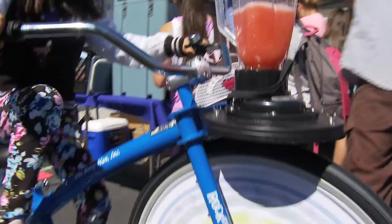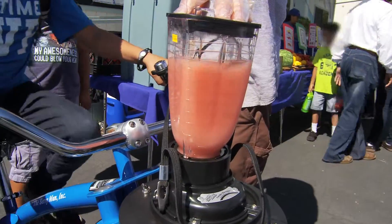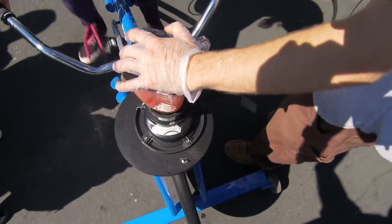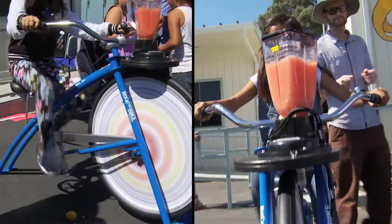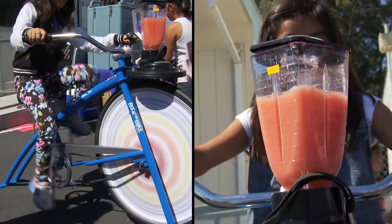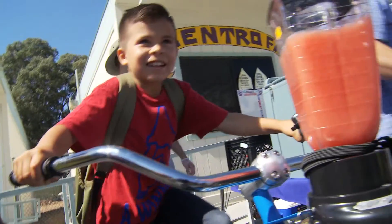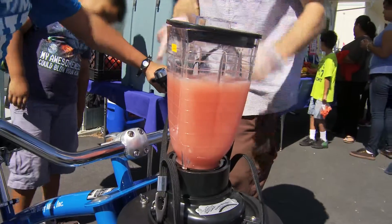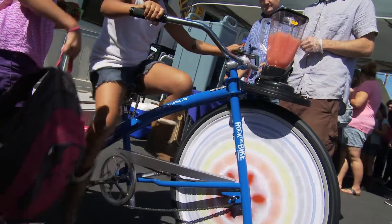Alright, go for it. Got it. We need to lower the seat for Oscar. You got it. Make sure you ring the bell when you're done. Alright, very good.